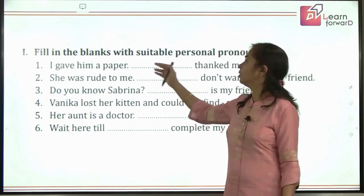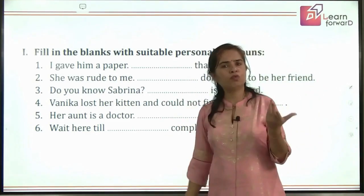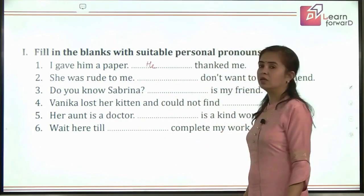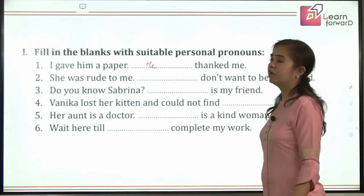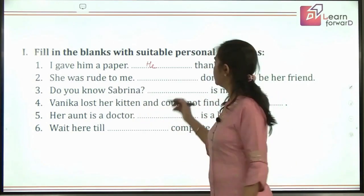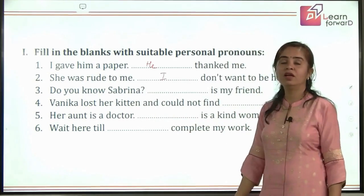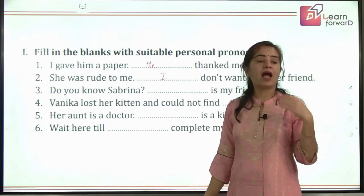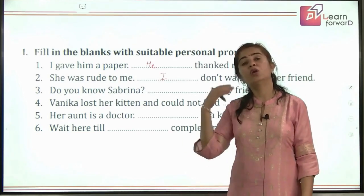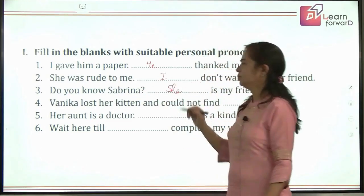We have an exercise: fill in the blanks with suitable personal pronouns. 'I gave him a paper; dash thanked me.' If you gave him a paper, who would have thanked you? He — so 'he' is the subject. 'She was rude to me; I don't want to be dash friend.' Because she was rude to me, I don't want to be friends with her — the answer is 'her.' 'Do you know Sabrina? Dash is my friend.' Sabrina is the third person feminine gender, so the answer is 'she is my friend.'